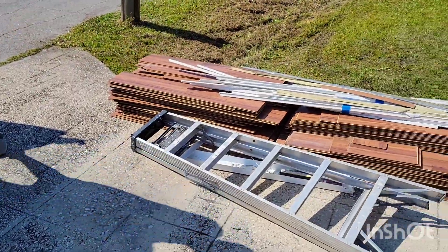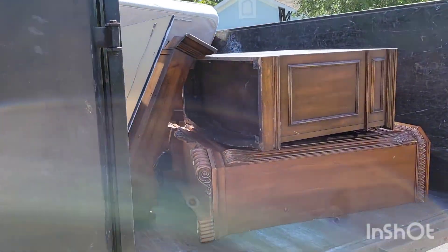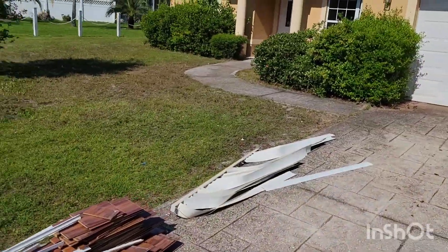Just about five o'clock, just got to our final job of the day for the property management company. Got this stuff here and then a washer and dryer inside the house to pick up. This was the second load from the last job — fill her up, top it off.